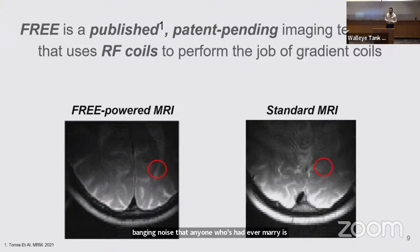We instead get rid of those and use radiofrequency coils, which are already present in MRI systems, to compensate for that removal — allowing us to rethink an MRI system that is 30% cheaper than a standard MRI and 35% cheaper in annual expenditures.